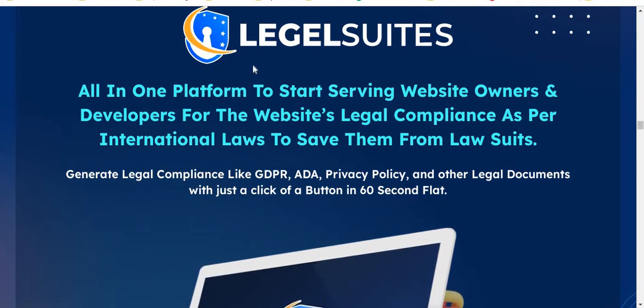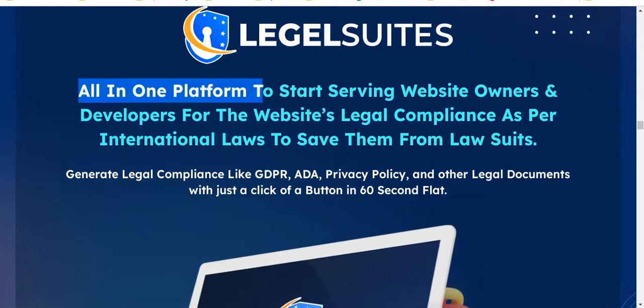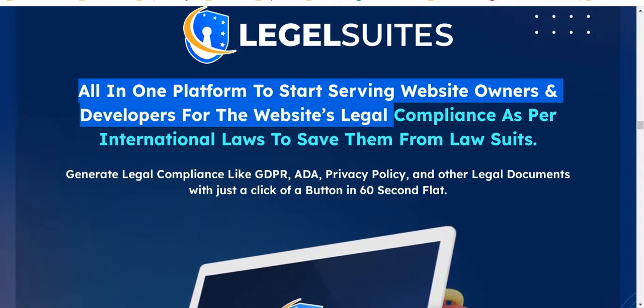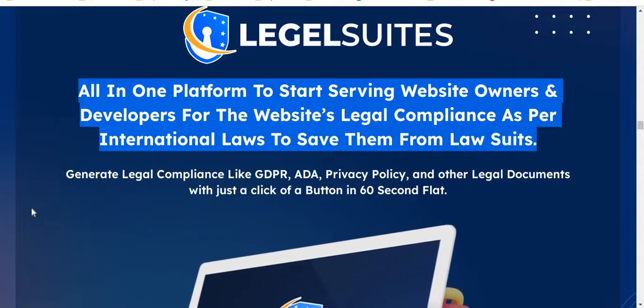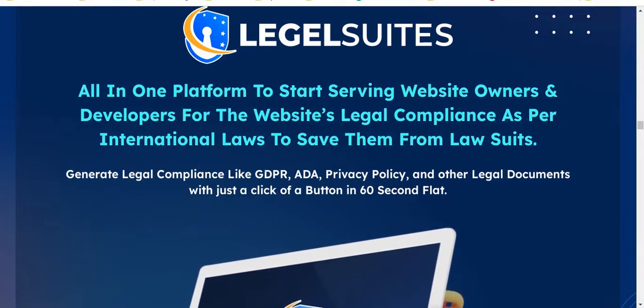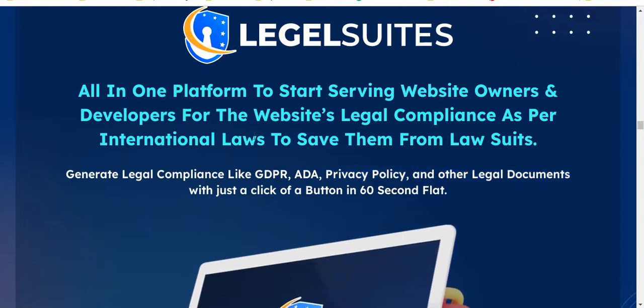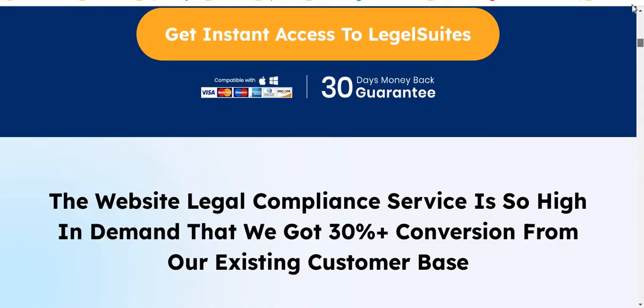Hello guys, welcome back to my channel. Today I'm going to show you a Legal Suites review. Legal Suites is an all-in-one platform to start serving website owners and developers for the website's legal compliance as per international laws — to save them from lawsuits. General legal compliance like GDPR, ADA, privacy policy, and other legal documents with just a click of a button in 60 seconds. The creator of the software is Dr. Amit Farik and his team. Legal Suites goes live on the 17th of November at 11am EST.